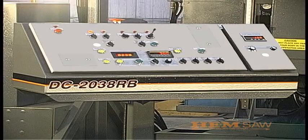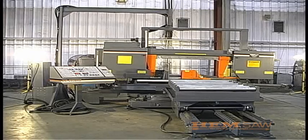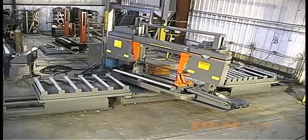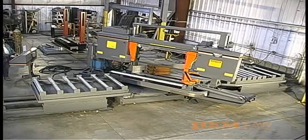Hemsaw is proud to introduce the DC 2038 RB1 double column rotary base high-speed heavy-duty production band saw. This saw is ideal for use when cutting beams and structural shapes. This is the answer to the need for a double column saw with the capability of mitering in both directions and the Hemsaw tradition for quality, accuracy and long service.